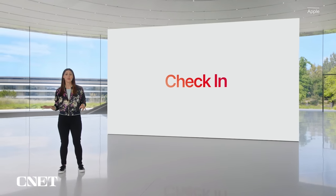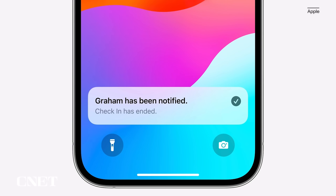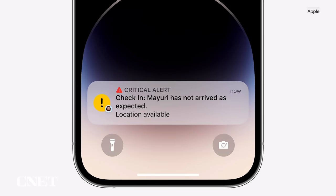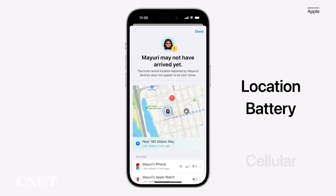Apple is expanding and simplifying its location sharing via Messages with a new feature called Check-In. It lets a loved one know you made it back home safely. Whether you're walking home after dark or going for an early morning run, you can start a check-in with a family member or friend. Check-In automatically detects when you're home and lets your friend know. But if something unexpected happens along the way, it can recognize that you're not near your destination and check in with you. If you don't respond, Check-In can automatically share your current location, the route you took, your iPhone's battery level, and cell service status — all of which is end-to-end encrypted.